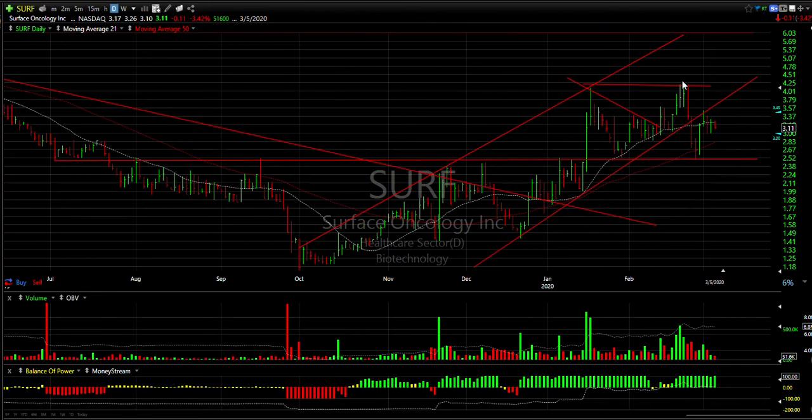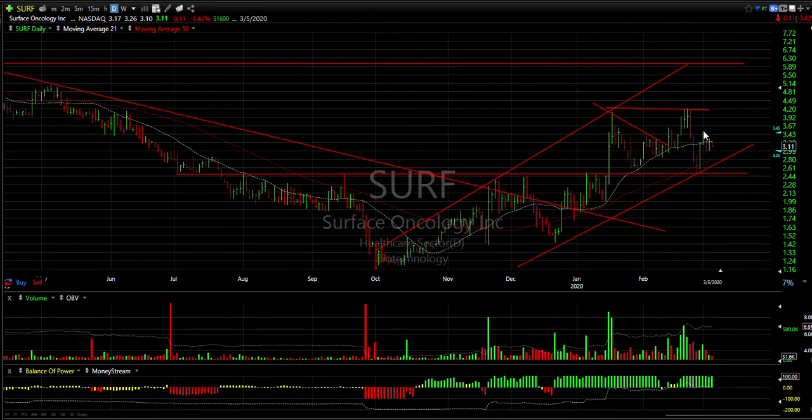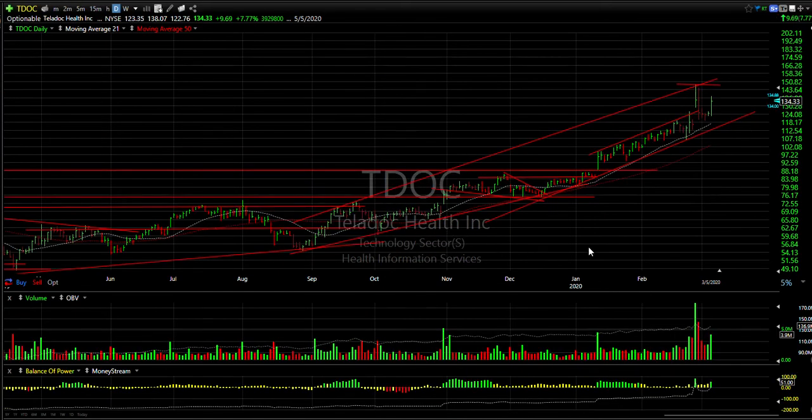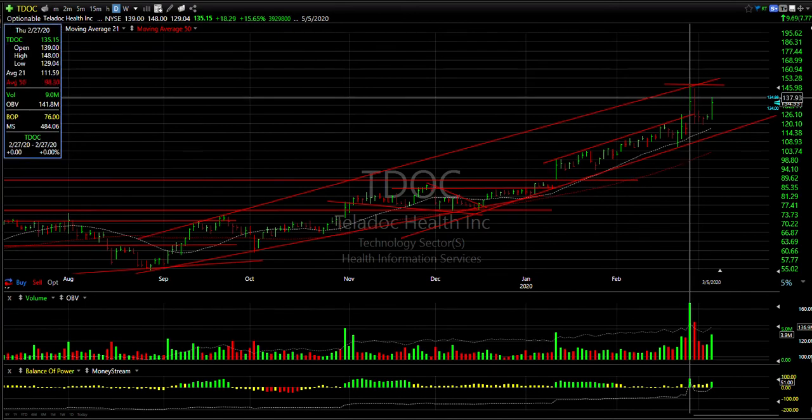SURF exploded, got to the highs and back down hard, but held. So now we move the trend line — stop underneath 2.50, resistance to 4.20 — that's your near-term target. Secondary target and a swing to six.